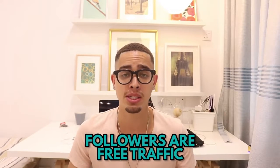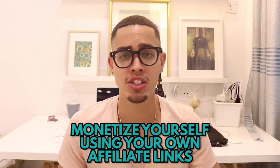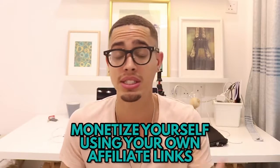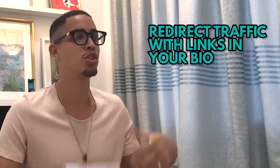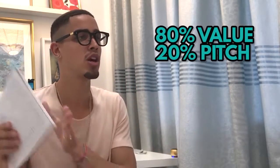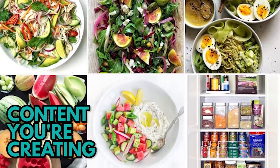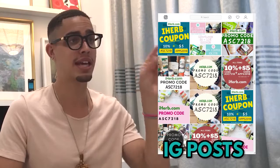With that following it's a free traffic source. You'll be able to do paid partnerships, but instead of letting others pay you, monetize yourself with Clickbank or other affiliate offers. Redirect traffic by having the link in your bio. Create content with 80% value and 20% pitch. Once you get over 10,000 followers, you can use the swipe-up feature in Instagram Stories.